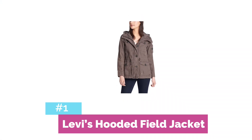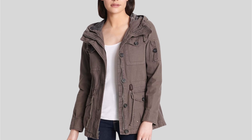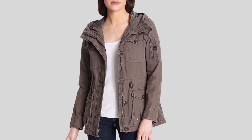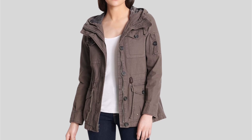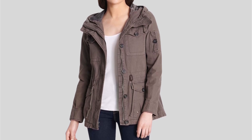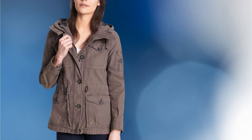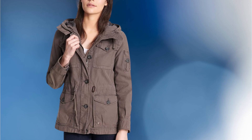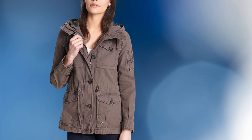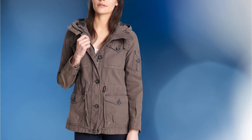At number one is the Levi's Hooded Field Jacket. The Levi's Hooded Field Jacket is a versatile and stylish piece that combines the classic Levi's design with modern functionality. This jacket is perfect for those who want to stay comfortable and look great no matter the occasion. It comes with multiple pockets, including two front pockets, one chest pocket, and two interior pockets — perfect for storing essentials like your phone, wallet, and keys.